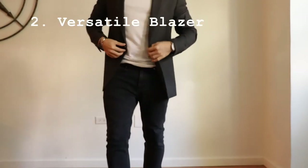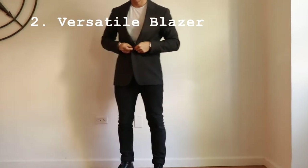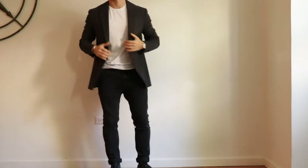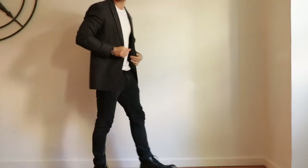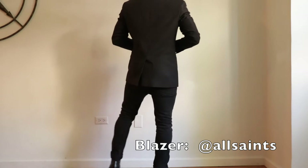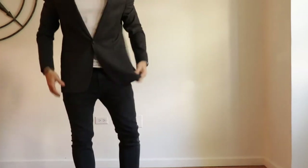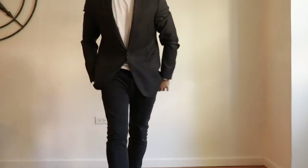Next up is the versatile blazer. Every guy needs a jacket like this in his arsenal that's going to help him tread the line between smart and casual. One of my favorites is this one from All Saints. It's unlined, so it makes it a perfect layering piece — you can start wearing it now when it's a bit cool, and then once it starts to get cold you can start throwing an overcoat over it.